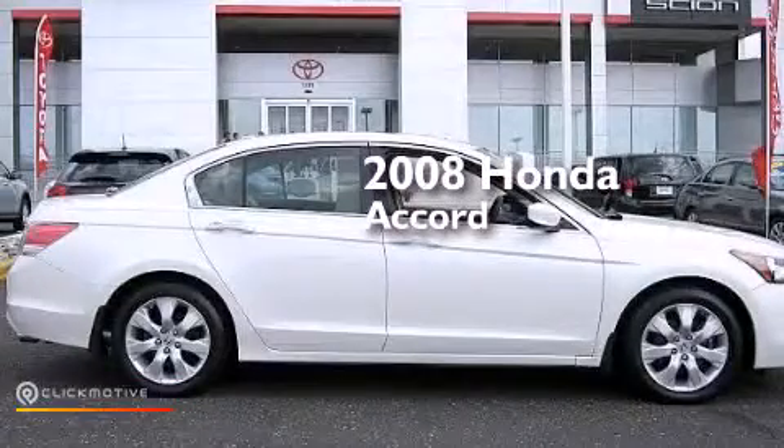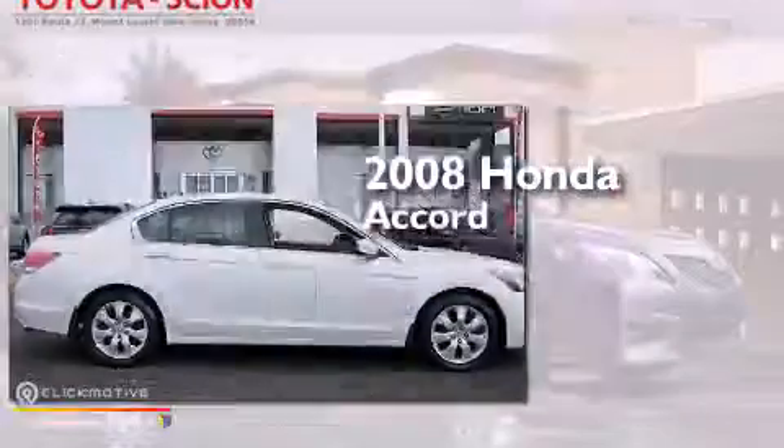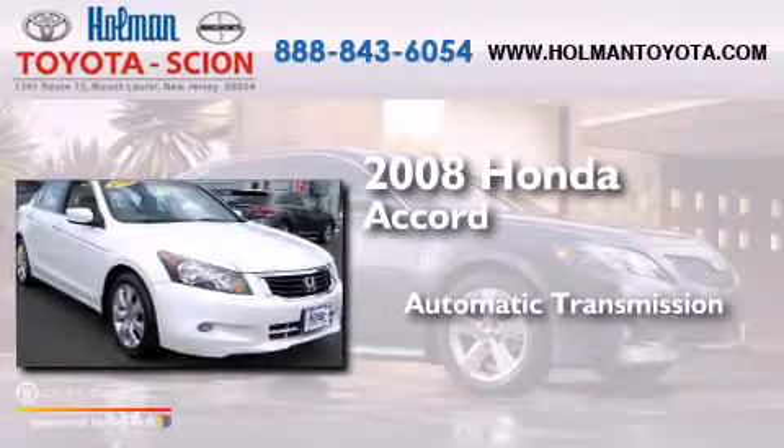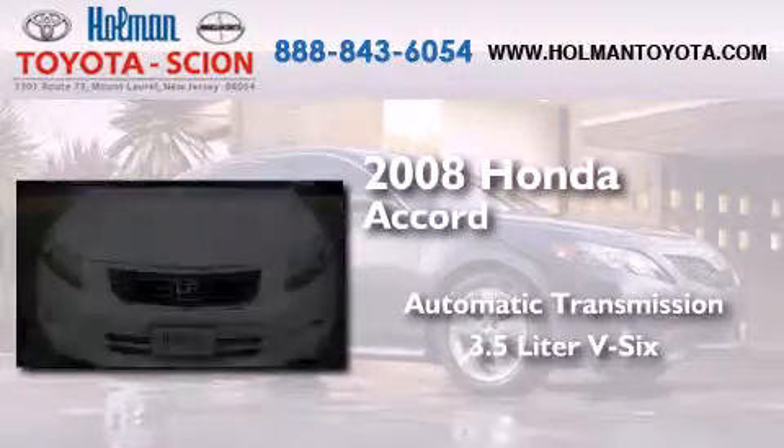This is a 2008 Honda Accord. This four-door sedan has an automatic transmission and a 3.5-liter V6.